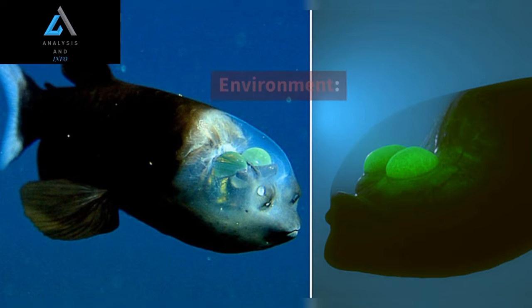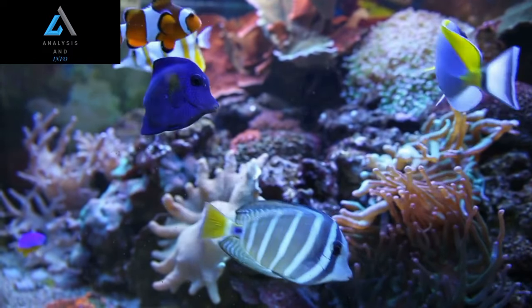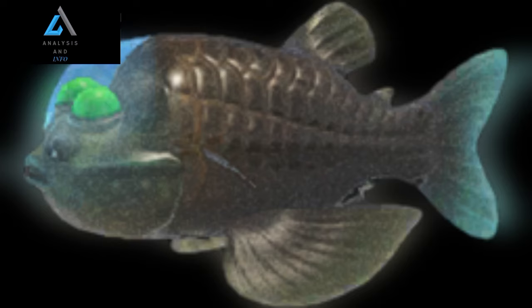Adaptations to the Deep-Sea Environment. Life in the Mesopelagic Zone presents numerous challenges. The Barili Fish has evolved specific adaptations to thrive in this harsh environment. Its slender body, small fins, and jelly-like substance within its transparent head reduce drag and increase buoyancy.